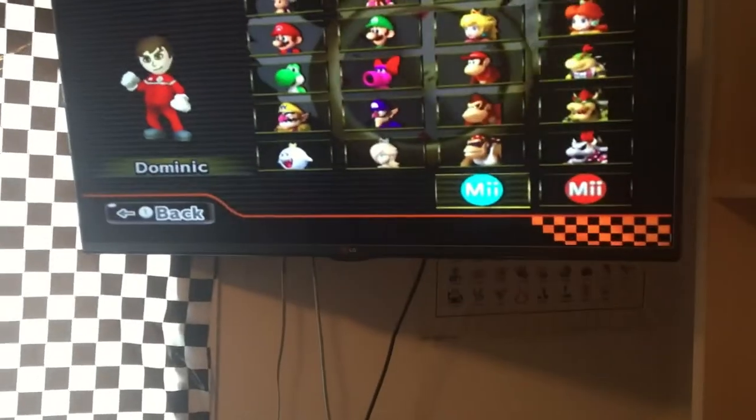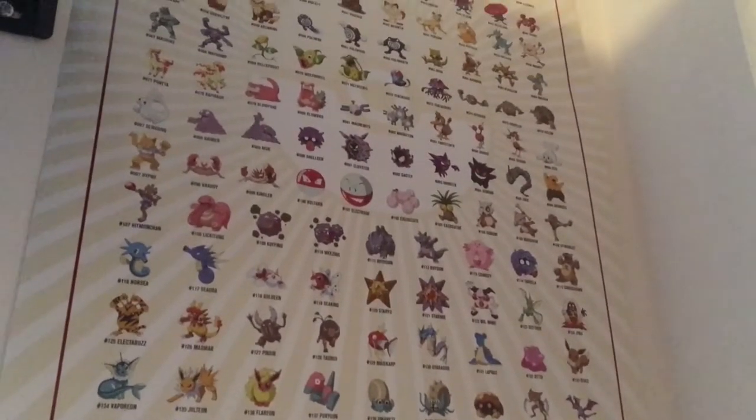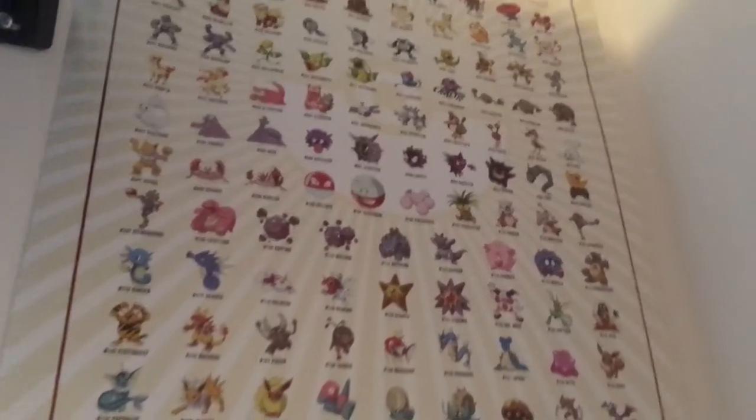Right now I have my capture card because I've also been recording some Mario Kart — I've been wanting to release some stuff for you. Also over here is a Pokemon poster of all the original 151 Pokemon.